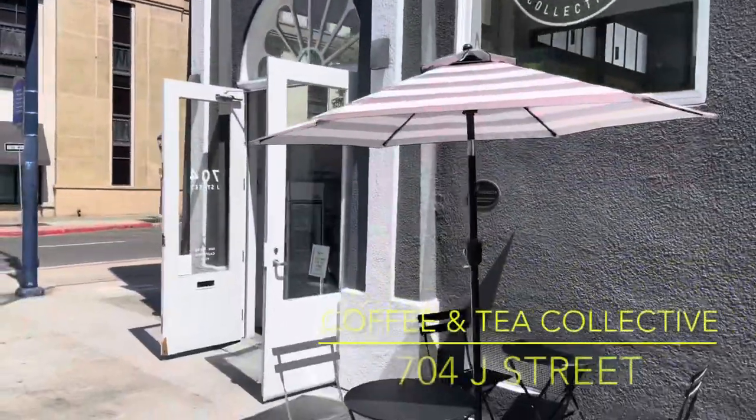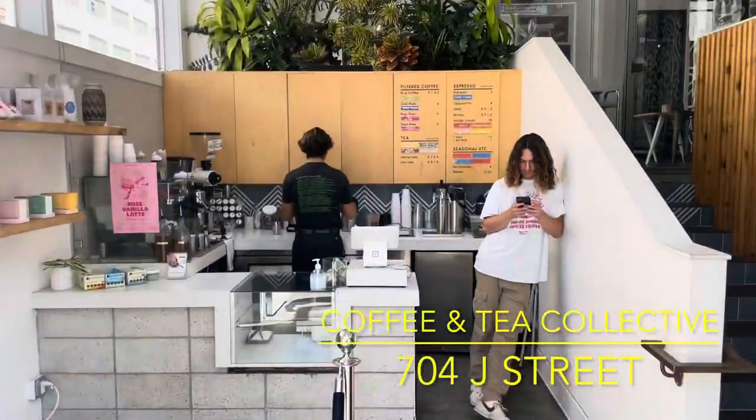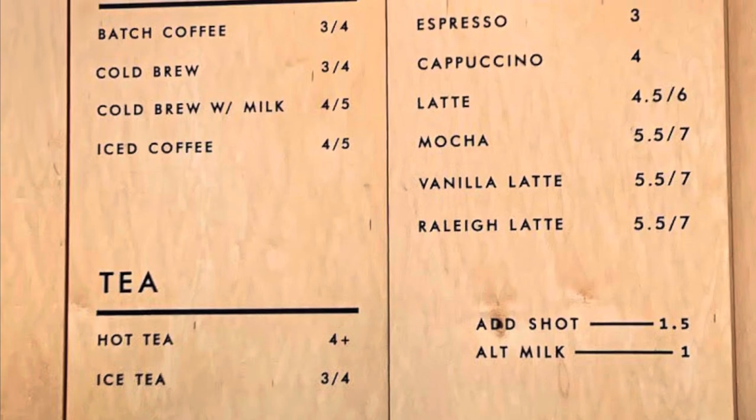Since Comic-Con tends to be a massive sleep deprivation experiment, one of the most important things to me is knowing where I can get a good cup of coffee first thing in the morning — or tea, if that's more your bag. Coffee and Tea Collective is at 7th and J, across the street from Bubz. They open at 7 a.m. and serve pour-overs, excellent espresso, tea, and a small assortment of pastries.